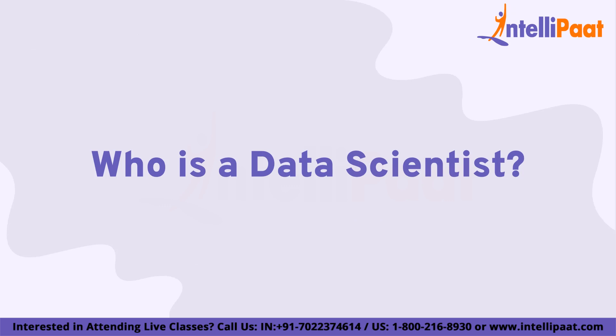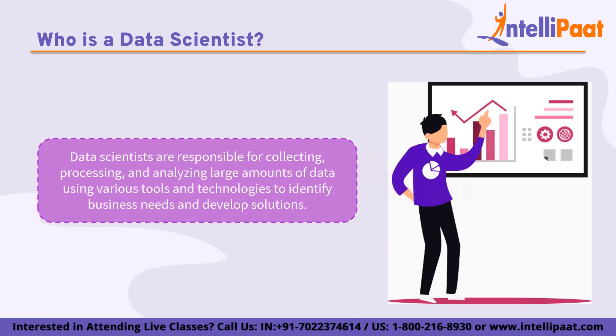Now we'll look at who is a data scientist. A data scientist is a professional who uses scientific methods, processes, algorithms, and systems to extract insights and knowledge from structured and unstructured data. Data scientists typically have a background in fields such as statistics, mathematics, computer science, or a related discipline, and they use their skills and knowledge to solve complex problems and provide data-driven insights and recommendations to businesses, organizations, and industries.